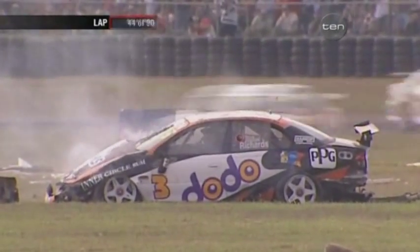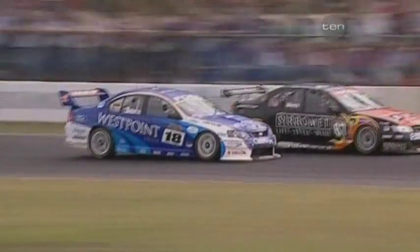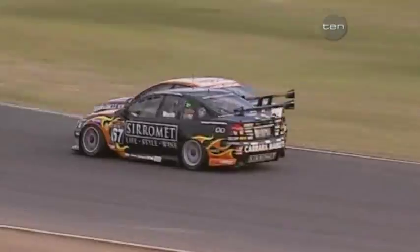Is this a replica of the Carrera Cup incident we saw earlier in the weekend? There was a massive roll involving Cameron McLean. It looks to be in a similar position. This is the exit of Turn 3. Trouble here between Paul Morris and Jason Richards — exactly the same problem. Straight up and over that ripple strip, which has been questioned by many of the senior drivers. And Jason Richards — a monumental accident.